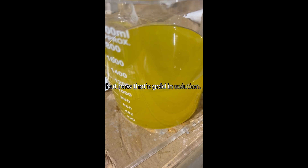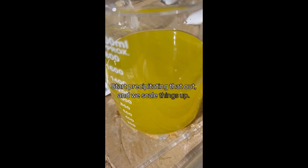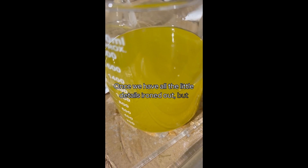Now that's gold in solution — start precipitating that out and we scale things up once we have all the little details ironed out. Lots of progress, and there's more evidence of it you can see.